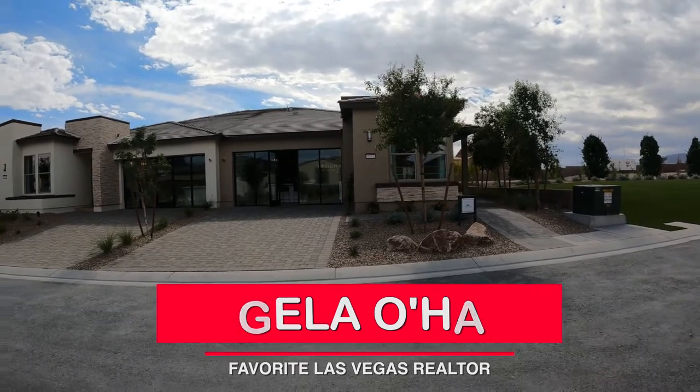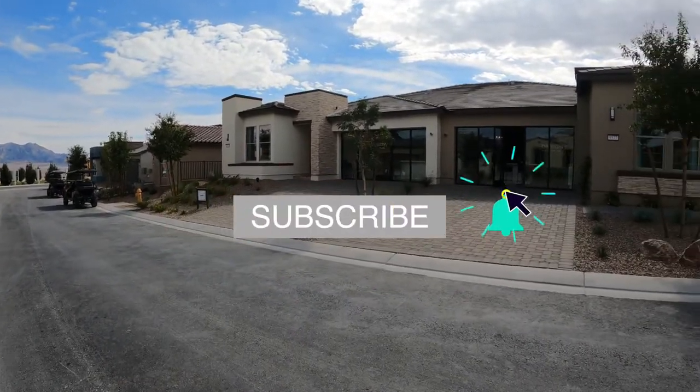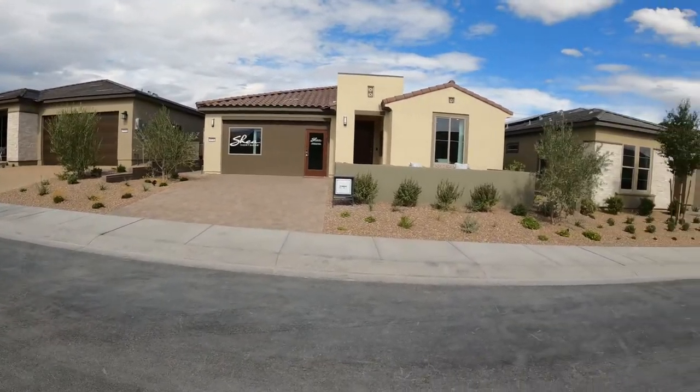Hey everyone, Angela O'Hare here, your favorite Las Vegas realtor. Today I am touring the newest 55-plus retirement community here on the northwest side of the valley. It's called Trilogy at Sunstone by Shea Homes, and I'm super excited.